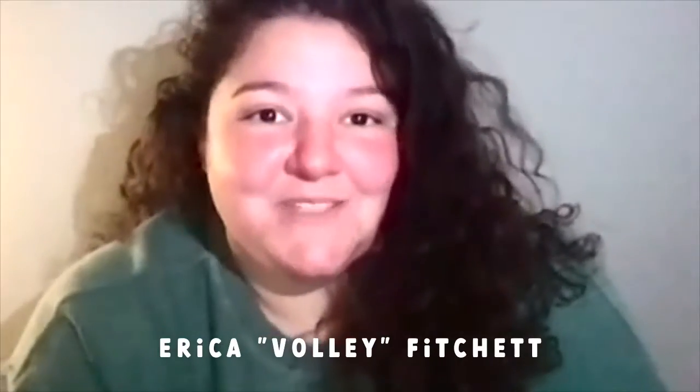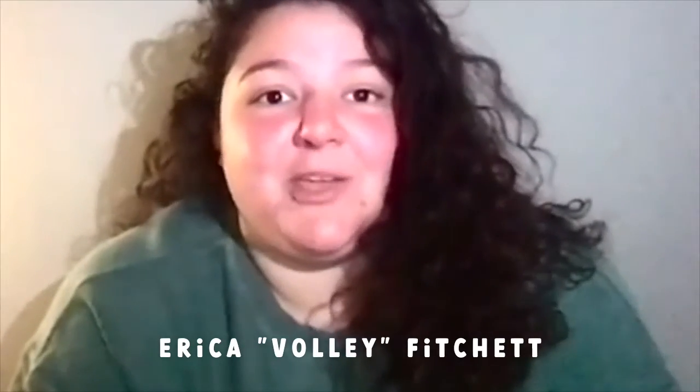Hi, my name is Erica Fitchett, but at Kesem I go by Volley. I graduated from the University of Richmond in 2016, and over the four years since then, I've been really lucky to stay involved with Kesem through alumni roles such as Camp Advising. A couple years back on Giving Tuesday, I was struggling with wanting to fundraise but also wanting to make sure that the great student leaders I had met across the country were hitting their own goals.